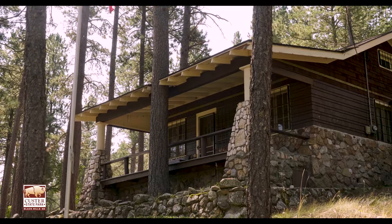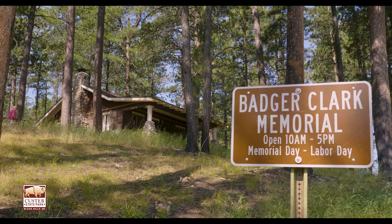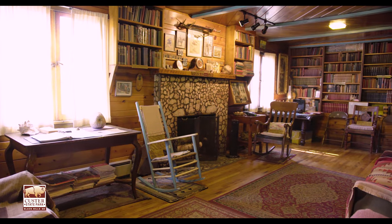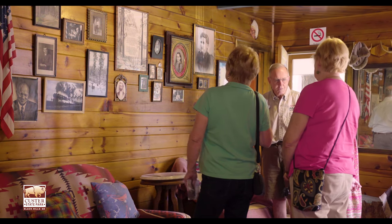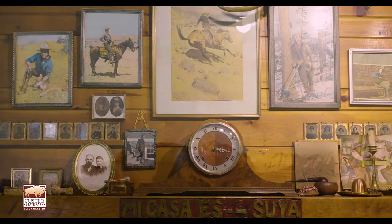Visit historical areas like the Badger Clark Cabin. Built back in the 1920s, this rustic cabin is open for the public to get an inside view of the life of South Dakota's first Poet Laureate.